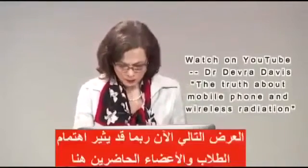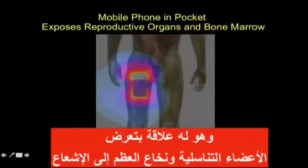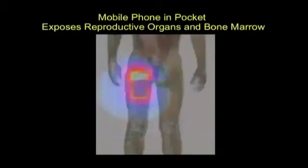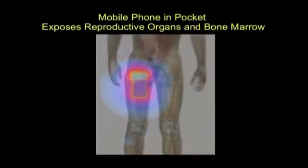The next slide is going to show you something that might be of interest to students and faculty here, and that has to do with exposure to the reproductive organs — we call them the gonads, or the testicles — and bone marrow. And look here at the radiation as it gets into the groin area, just from having a mobile phone modeled into the pocket. This is based on a normalized SAR with a dipole antenna.